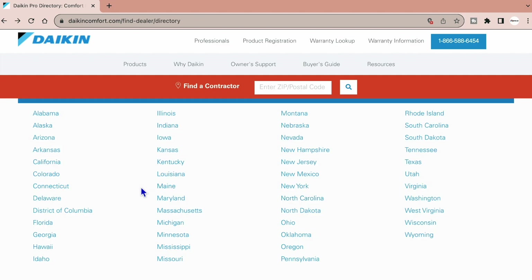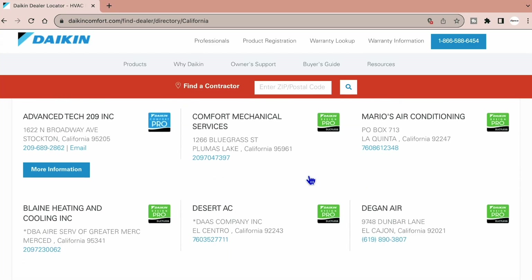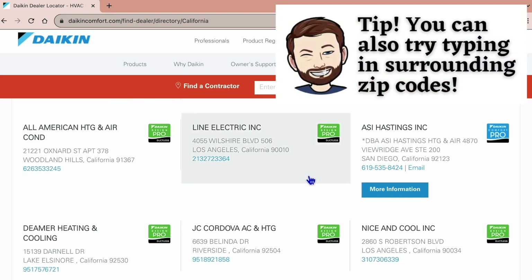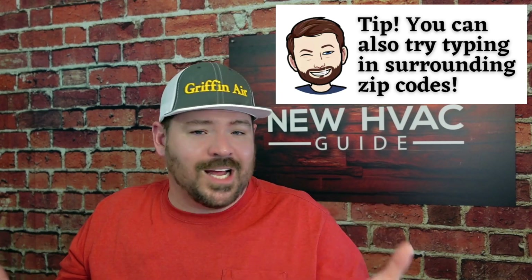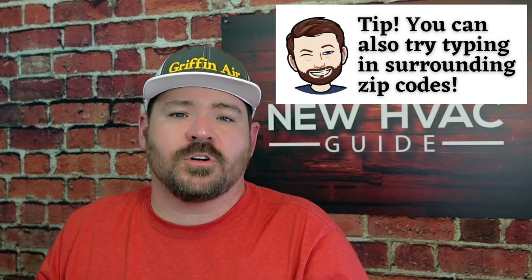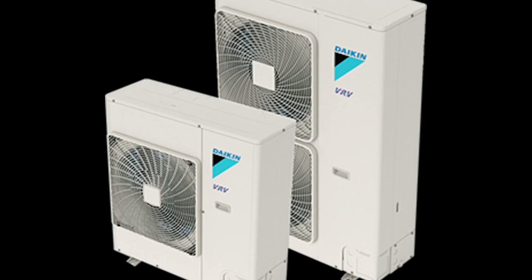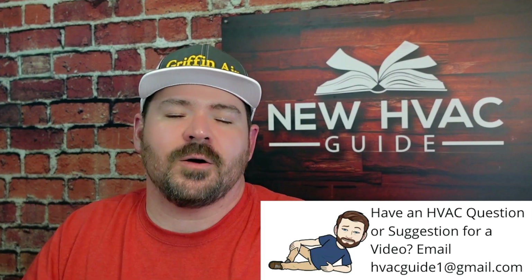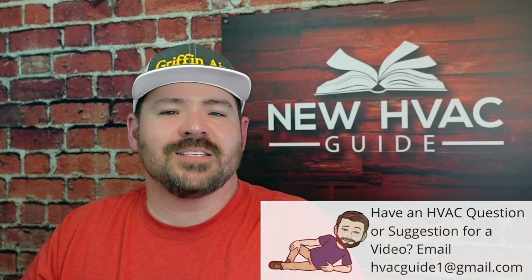Depending on what state you're in — if we go over to California and click there, you have all these companies in California to choose from. I don't know if all brands offer something like that, but if you've been watching our videos and you're interested in products only Daikin offers — maybe the Daikin Fit, the Daikin VRV Life, the Daikin One Thermostat with OneCloud technology and the ecosystem that no one else in the industry has — and you're looking for a local Daikin Comfort Pro or Daikin dealer, this is how you do that.